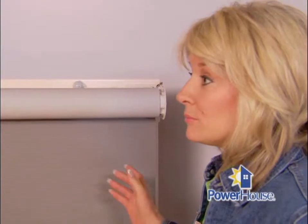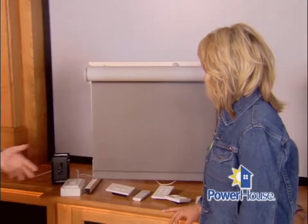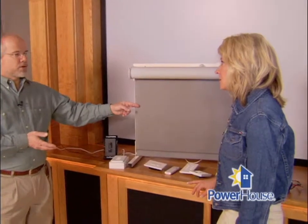So people with windows shouldn't be deterred from installing a home theater system? Not at all — that problem can be alleviated. These shades use a silent motor, so you can drop them down while you're watching the movie without having to worry about the whine or howl of a motor. That's a great feature.